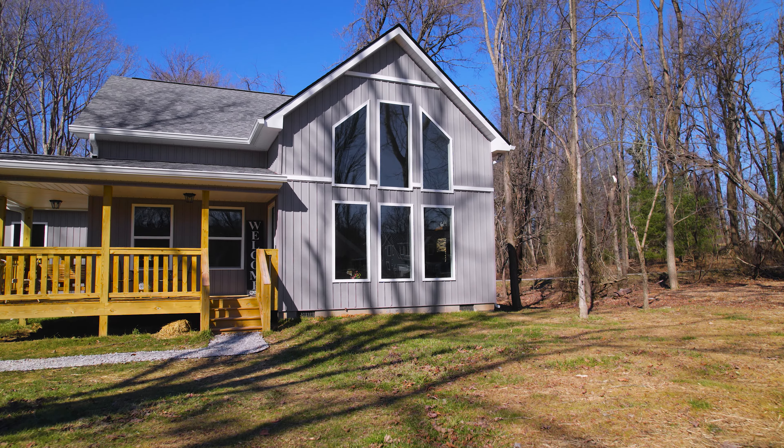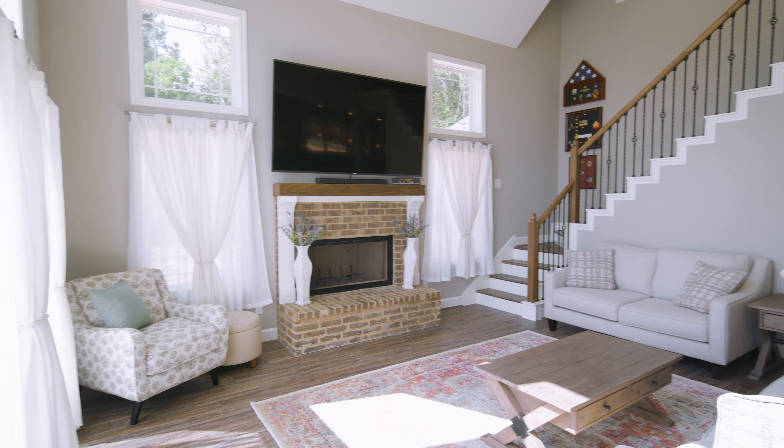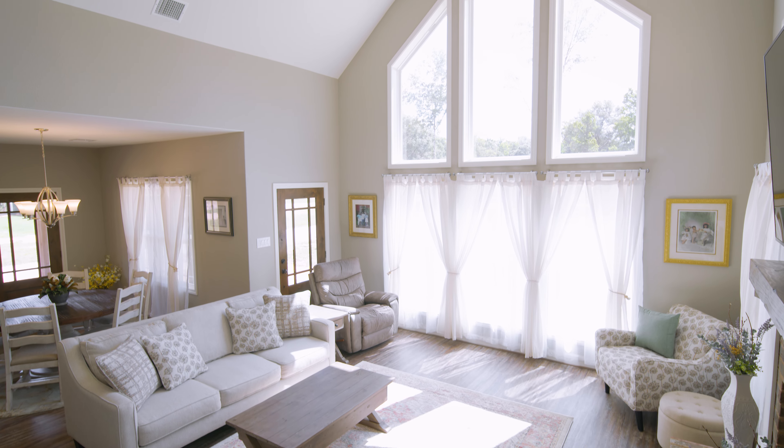From the moment you walk into the Blue Ridge Modern Farmhouse, you are welcomed with numerous windows that go from the bottom all the way to the top.